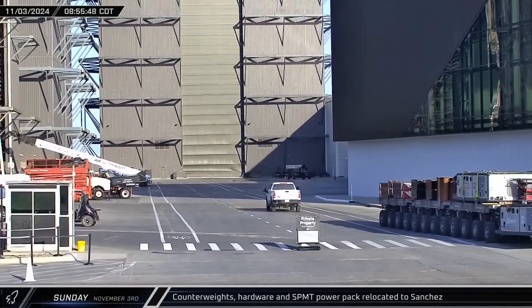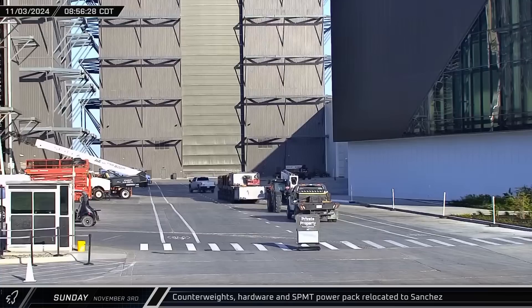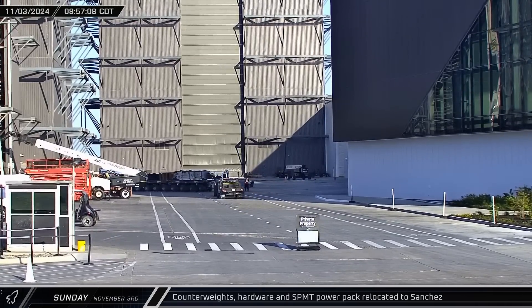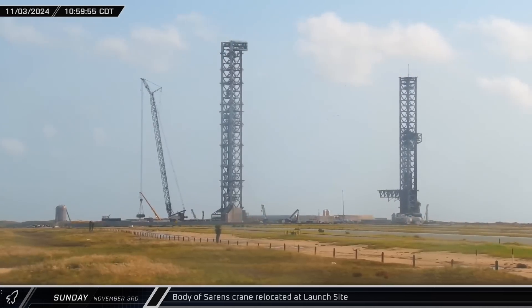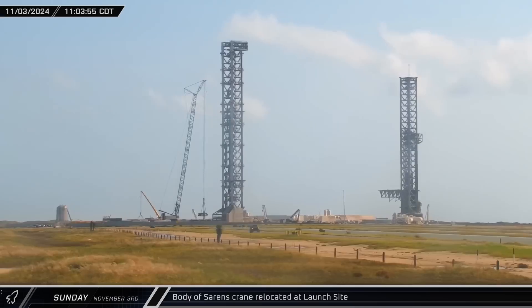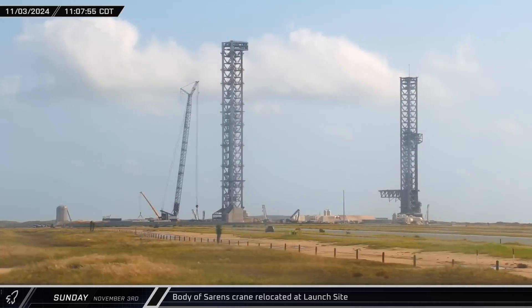The next morning, work continued as an SPMT loaded with counterweights and a spare power pack passed through the build site and turned between High Bay and Mega Bay. Down at the launch complex, the main superstructure section of the Sarin's crane was lifted off the base as disassembly of the tower-building crane continued.